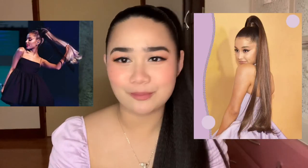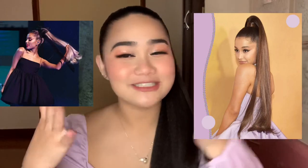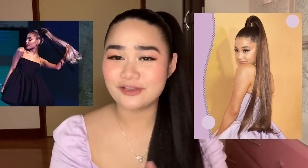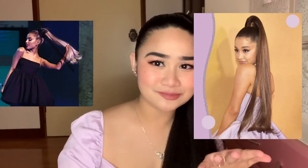Ariana Grande is known for always having that beautiful pony. And if a ponytail extension is Ariana Grande approved, then I'm like, I need to try it. On the videos on their Instagram, they really made it seem so easy to use. So I risked it, bought it, and I'm now hooked and obsessed.